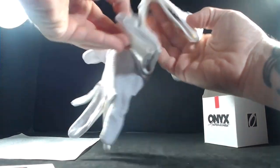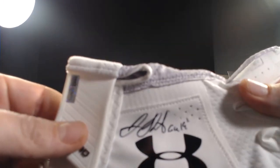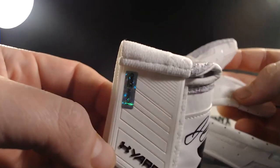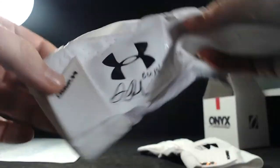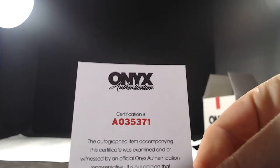Alright, we've got them — signed game used 2019. Both gloves are signed. Under Armor. There's your Onyx certification sticker. They're not too bad — you can see there's some dirt on them but it's not like they're covered in pine tar. There's the other one, signed game used on both gloves. Awesome. Onyx number A-0-3-5-3-7-1.